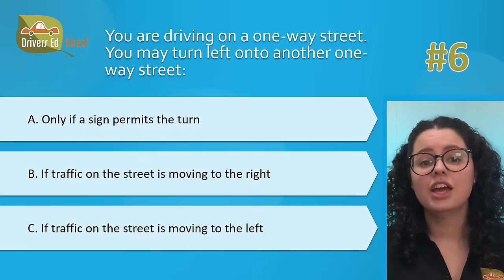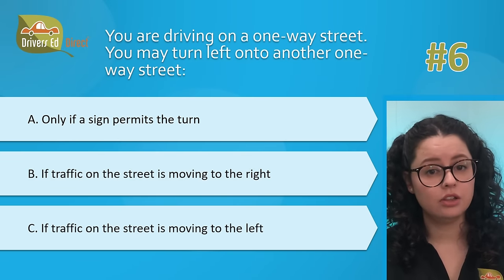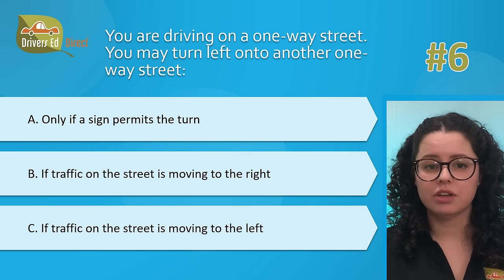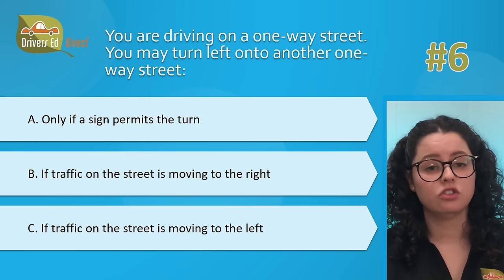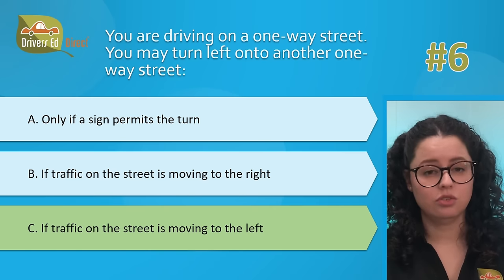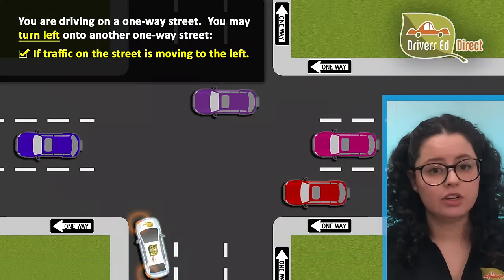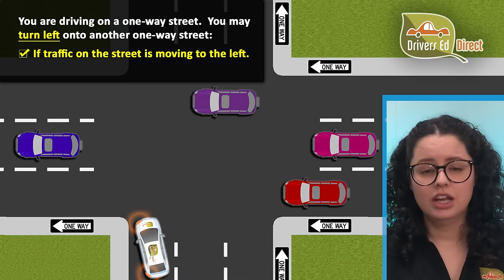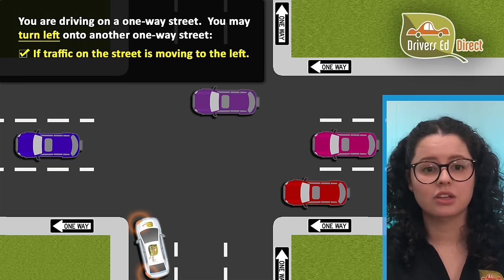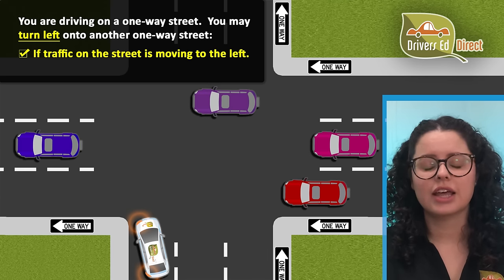Hardest question number 6. You are driving on a one-way street. You may turn left onto another one-way street: A, only if a sign permits the turn; B, if traffic on the street is moving to the right; or C, if traffic on the street is moving to the left. The correct answer is C — if traffic on the street is moving to the left. You may turn left onto a left-moving one-way street if there is no sign to prohibit the turn. Start the turn from the far left lane, watch for bicyclists, and turn into any lane that is safely open.